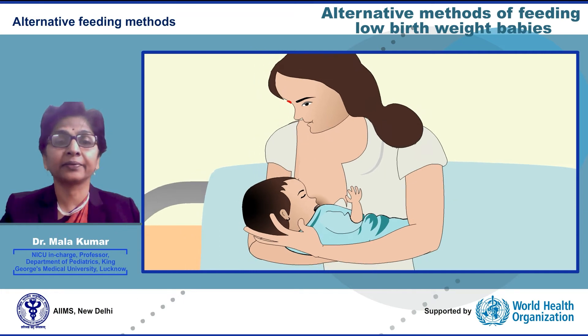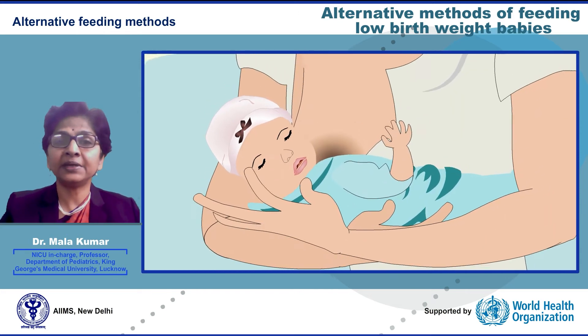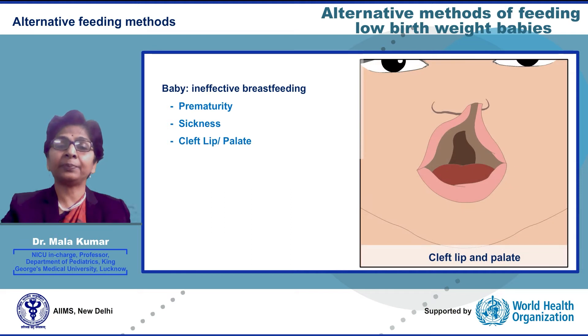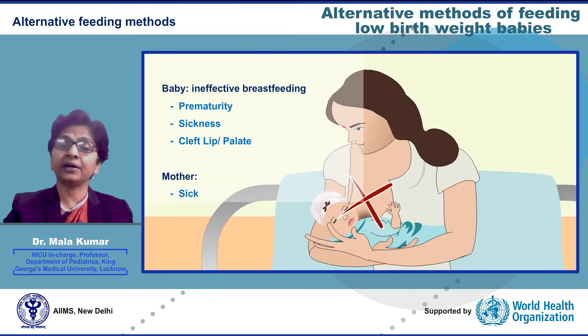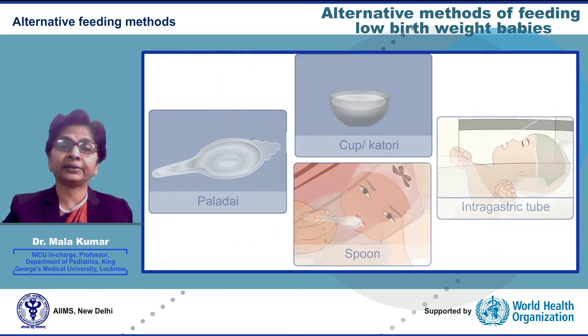What are alternative methods of feeding a low birth weight baby? Breast milk is the best milk for babies and the best method of feeding is directly from the breast. However, some babies cannot feed effectively from the breast because they are less than 34 weeks of gestation, or are sick. Babies with cleft palate and lip also need alternative methods. Some mothers are unable to feed babies directly at the breast because they are sick or have breast-related issues like engorged breasts, mastitis, or flat or sore nipples.